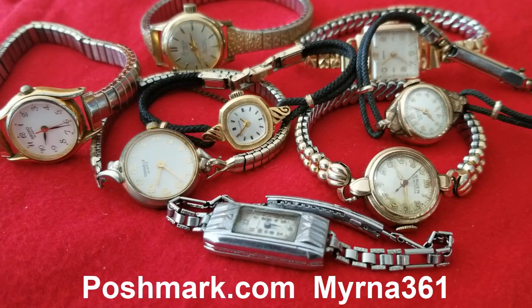Hello everyone, JM Network presenting my account in Poshmark, myrna361. As I promised, I'm sharing some of my listings. Poshmark.com is an online store where you can create an account, purchase, or sell items you have in your drawers, cabinets, and boxes that you don't use. Share them with others — make your listing in Poshmark and let others discover the treasures you have.